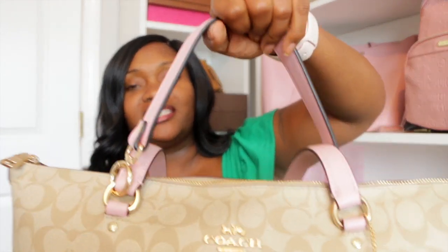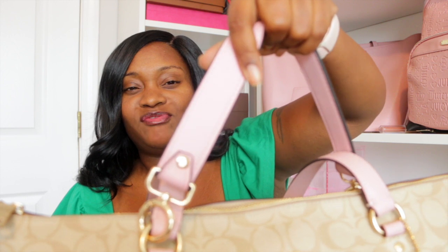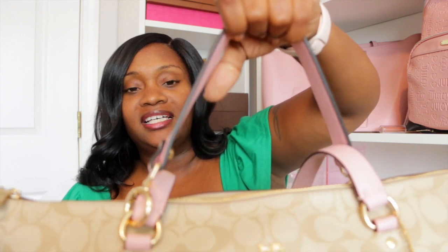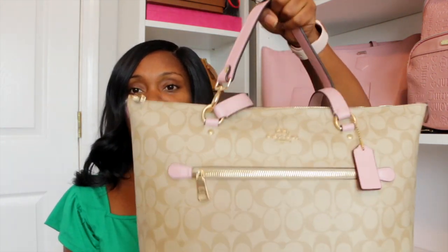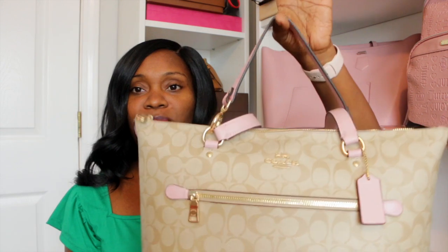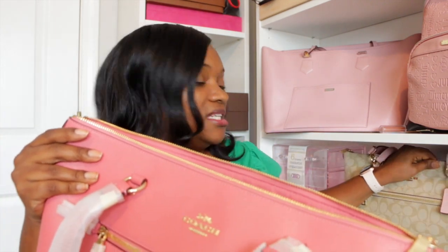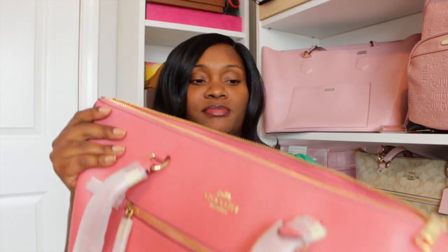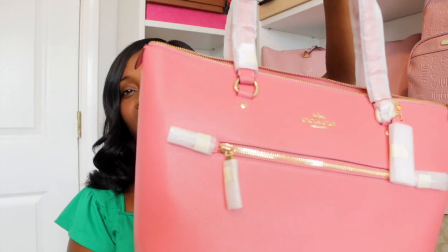I wanted to randomly show you guys this handle. I bought it to go on my Felicity Pochette, but the color wasn't the same as my Felicity, so it looks really good on this bag. I can carry this as a top handle bag — I love that. So I can carry this as both a shoulder bag and a top handle bag, and I'll do the same with this other bag once I find a strap for it.